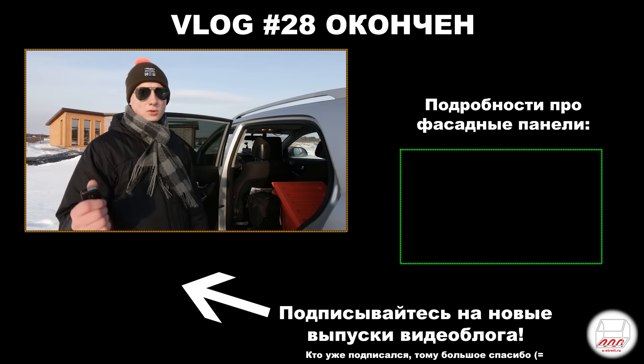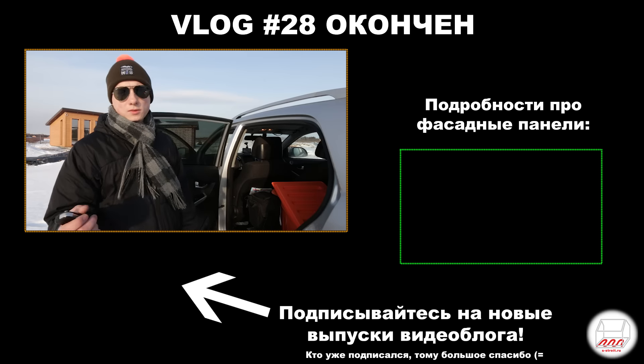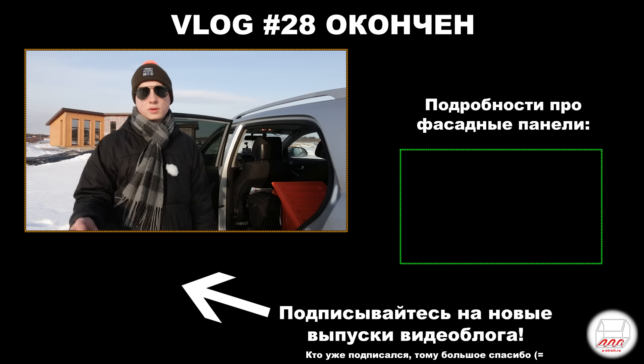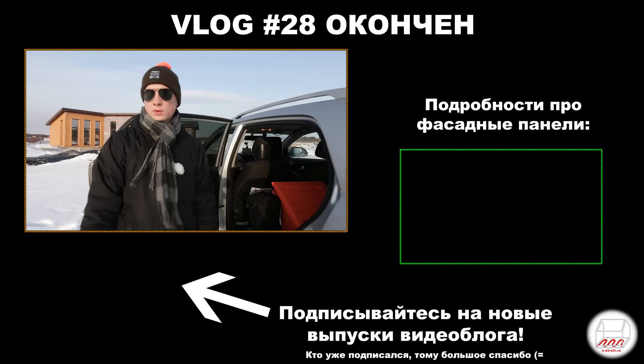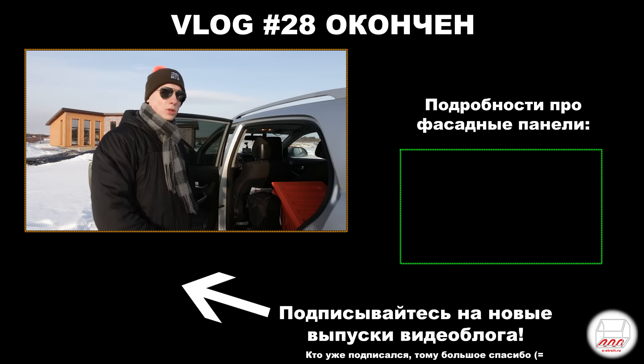Кстати, еще один из косяков. На этом объекте чего-то явного я пока не вижу. Но мусор убран плохо — здесь снег, и когда это все растает, придется еще раз убираться, Вадим, если ты это смотришь.